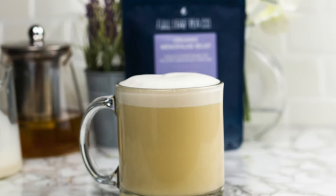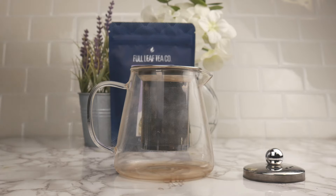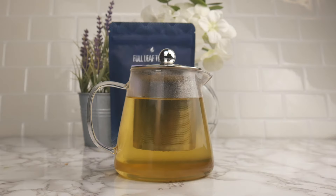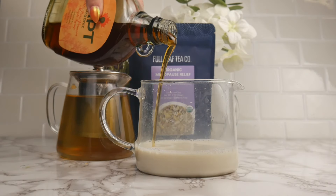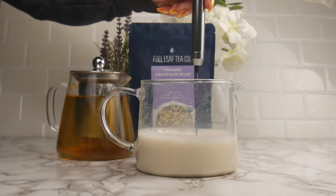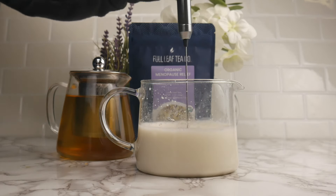Now that we've talked about the ingredients that go into this blend, let's make a recipe with it. I'm going to make two lattes with this recipe, so I'm going to use three teaspoons of our Organic Menopause Relief and fill up this teapot with nearly boiling water. Now I'm going to make the milk part of my latte. I'm going to use about half a cup of oat milk and a tablespoon of maple syrup. I'm then going to use one of our matcha frothers and froth this until it's about doubled in size and then put my latte together.